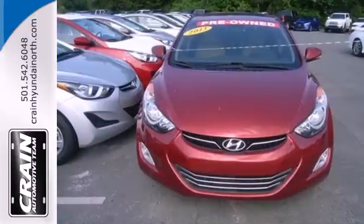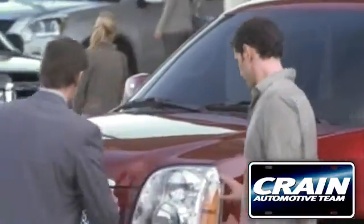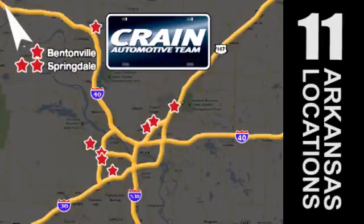Come take this Elantra out for a spin and you'll want to drive it home. Visit us anytime at craneteam.com. Go, go, go — Crane Team's got them. Craneteam.com.